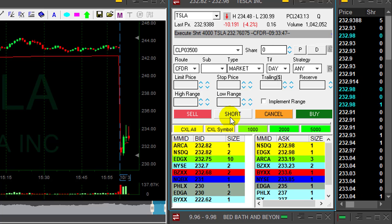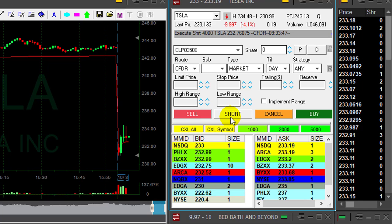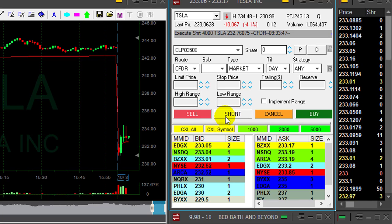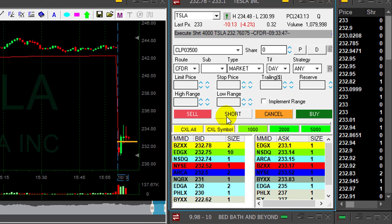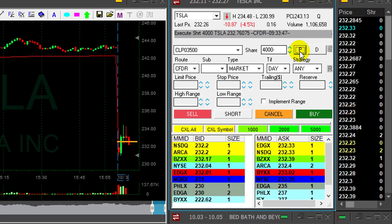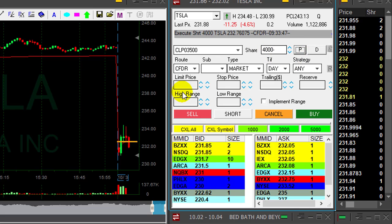Maybe that was a little bit too early because I do not have the reversal yet. Reversal is just going to be under this recent candle's low — and it just happened. Great. Tesla is my main candidate today and I really trust it to continue.